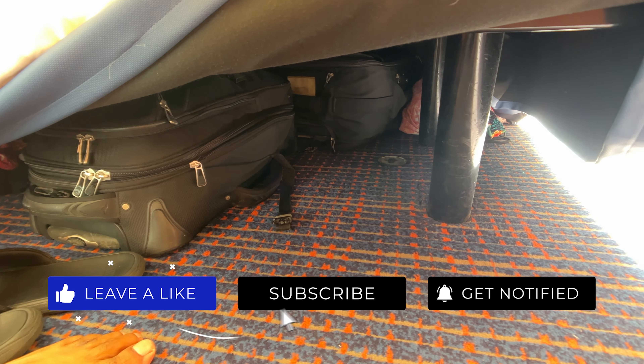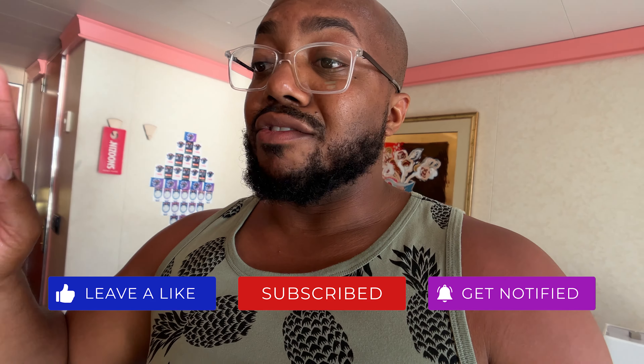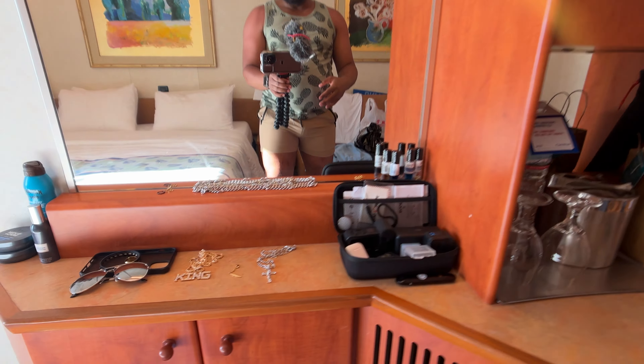Under the bed, if you didn't know, there's enough space to put your empty suitcases once you unpack. Pro tip — when you come on vacation, unpack your bags. Don't live out of your suitcase. I used to live out of my suitcase because I travel for work a lot. But on vacation, unpack. I tell you, it makes a huge difference.